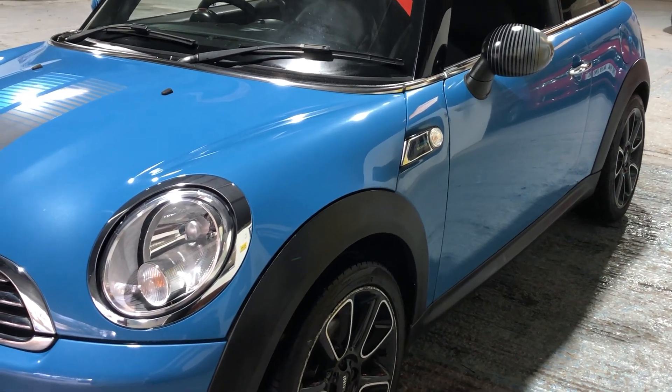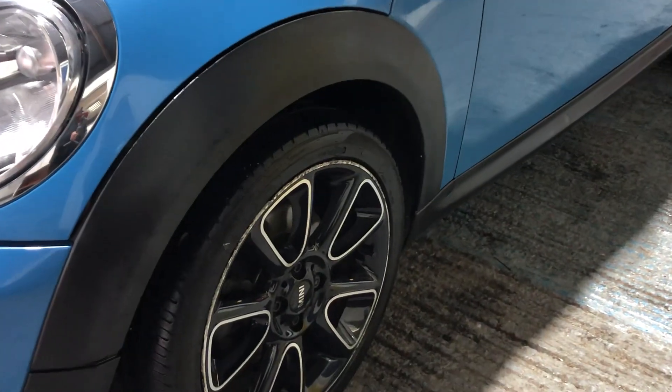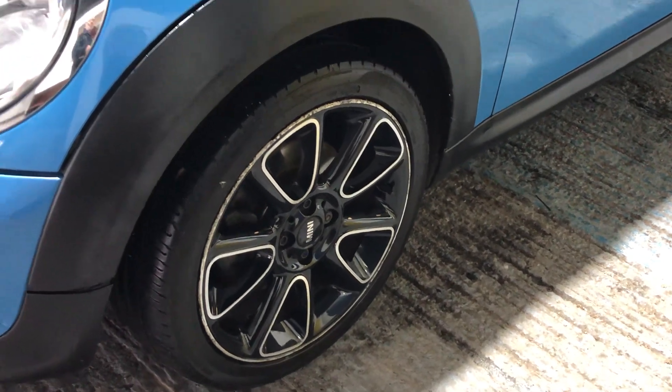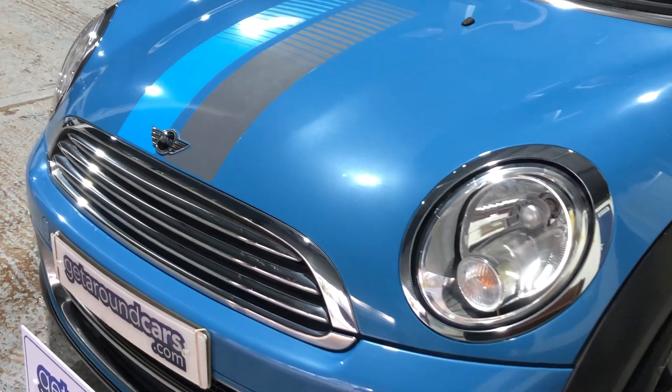The alloy wheels, as you can see, are sculptured alloy wheels. The bodywork is in beautiful condition, and the colour — I've already told you — it's skate blue.